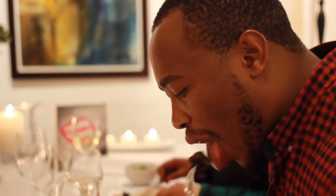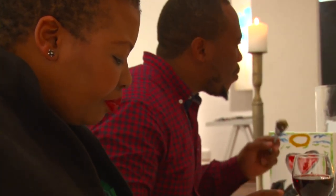My favorite part was actually the meat — nice and succulent. What complimented the meat was actually the truffle mushroom puree. It was just amazing. The whole experience in every way was fantastic.